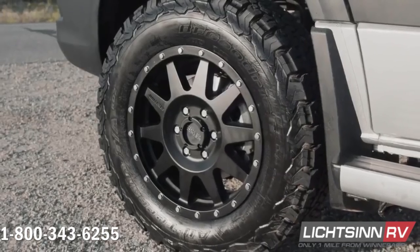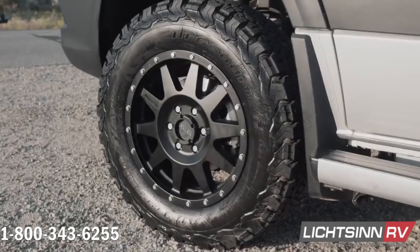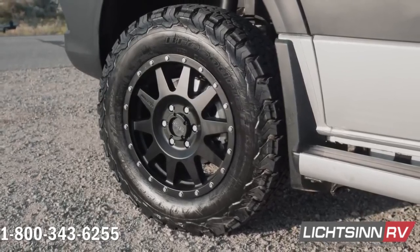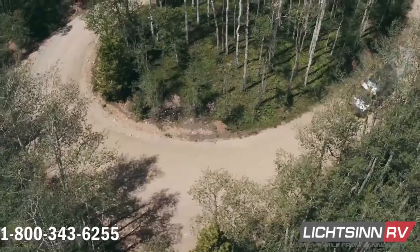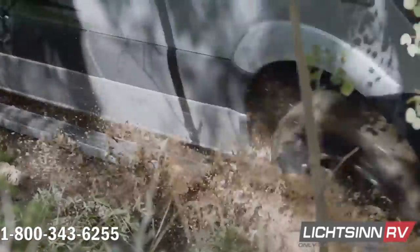Add off-road performance with style with the 17-inch matte black performance wheels and BF Goodrich TA KO2 all-terrain tires. On the road, we don't sacrifice fuel economy with the fuel-efficient Mercedes-Benz Sprinter, boasting 16–22 miles per gallon highway.